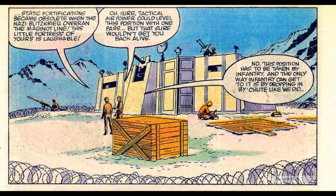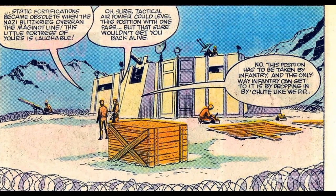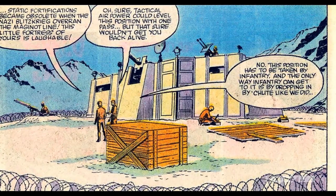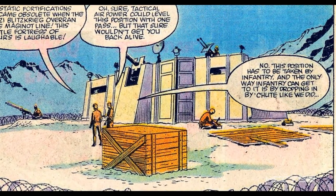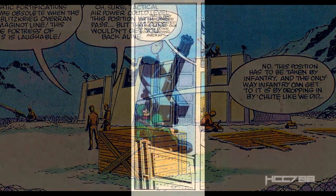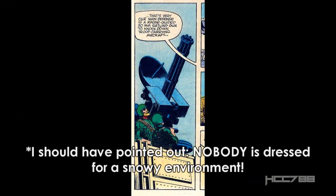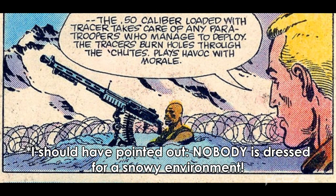Back on the mountain plateau, the prefab fortress has been constructed — yes, it is the Headquarters Command Center. Not all the details are the same as the toy; this is an enclosed structure instead of an open structure like the toy, but still, it's just awesome. Duke shows Cobra Commander the fortress's defenses, probably to give him the idea that rescue is hopeless and maybe encourage cooperation.